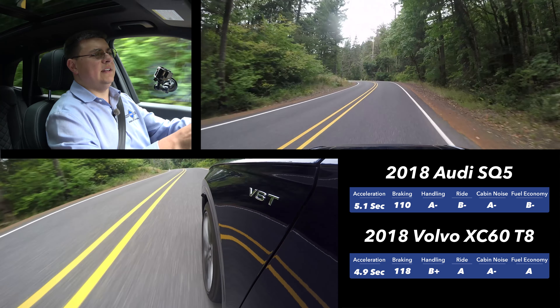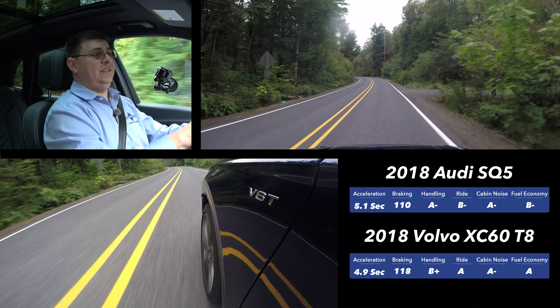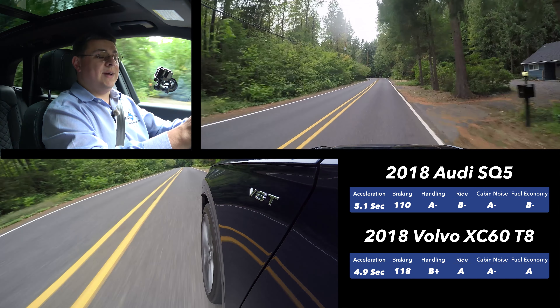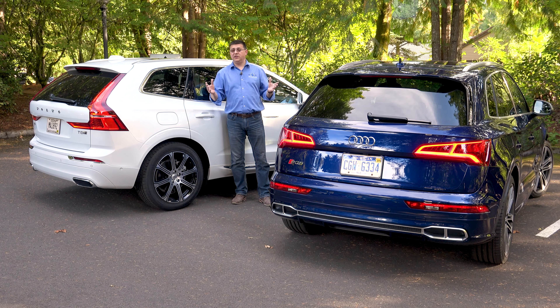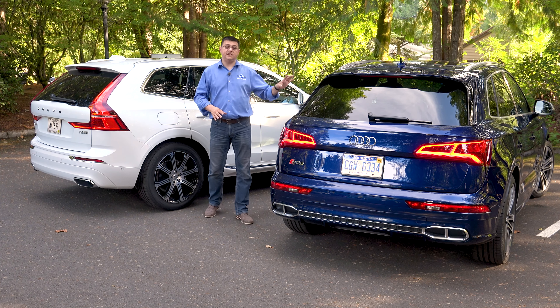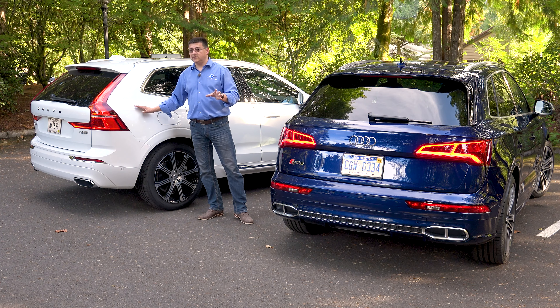Bottom line: out on the road the SQ5 is simply more fun to drive, but the XC60 is more comfortable, so it depends on your priorities. If you're after the most fun, get the SQ5. If you want the latest infotainment gadgets, get the Audi — that gorgeous LCD instrument cluster with the moving map and Google satellite imagery is a standout. But if you want the latest active safety systems, the XC60 takes the lead with Volvo's Pilot Assist semi-autonomous driving system and their latest City Safety system. Pricing is almost identical — the Volvo stickers at $71,000 and the Audi at $65,000, but the Volvo qualifies for a $5,000 federal tax credit and California carpool lane access.